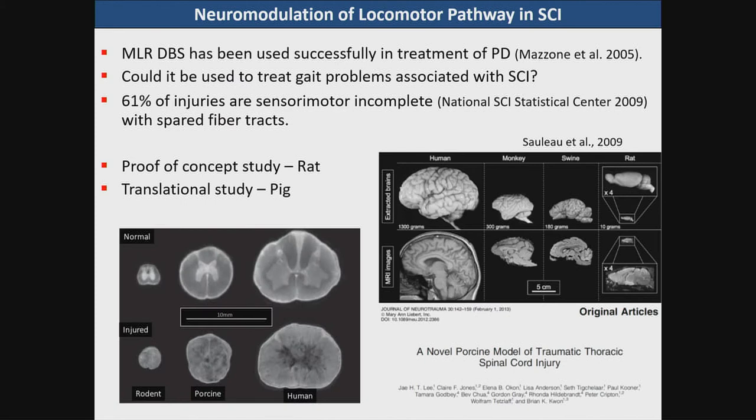We see that MLR stimulation can be useful in treatment of freezing of gait, and the question is whether it could also be useful in locomotor deficits observed after spinal cord injury. Considering that 61% of new injuries are actually incomplete and there are retained fiber pathways between brain and spinal cord, this is a possibility for deep brain stimulation neuromodulation strategies, as it requires some kind of physical connection between the two centers you want to modulate.